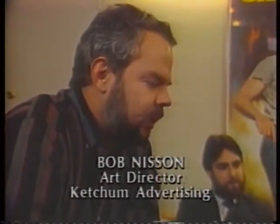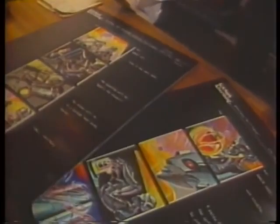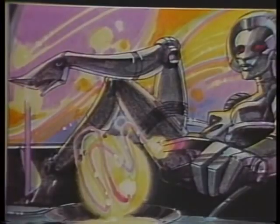We wanted to do something that was so image-oriented and so striking that it dispelled all the rumors about cans. And we came up with a presenter who we like to call H.M., and a rather simple board of eight frames to tell a very simple story of what's for dinner.